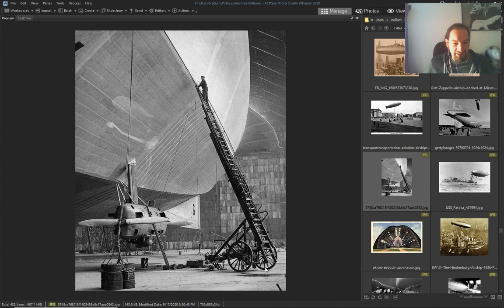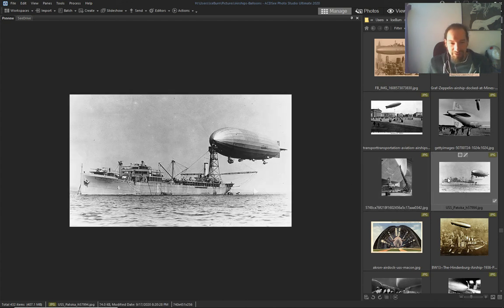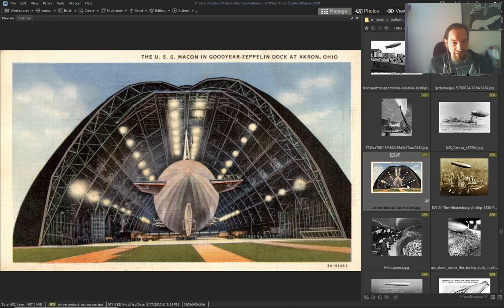Look at this ladder — what's holding this? I bet they're locked. Oh, and landing — USS Macon.